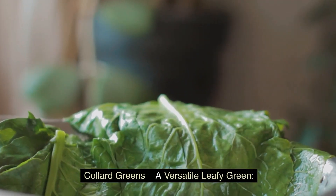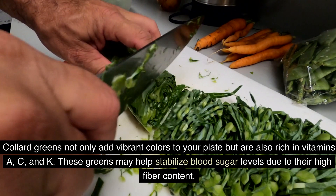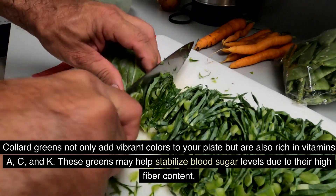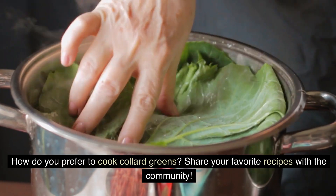Collard greens — a versatile leafy green. Collard greens not only add vibrant colors to your plate but are also rich in vitamins A, C, and K. These greens may help stabilize blood sugar levels due to their high fiber content. How do you prefer to cook collard greens? Share your favorite recipes with the community.